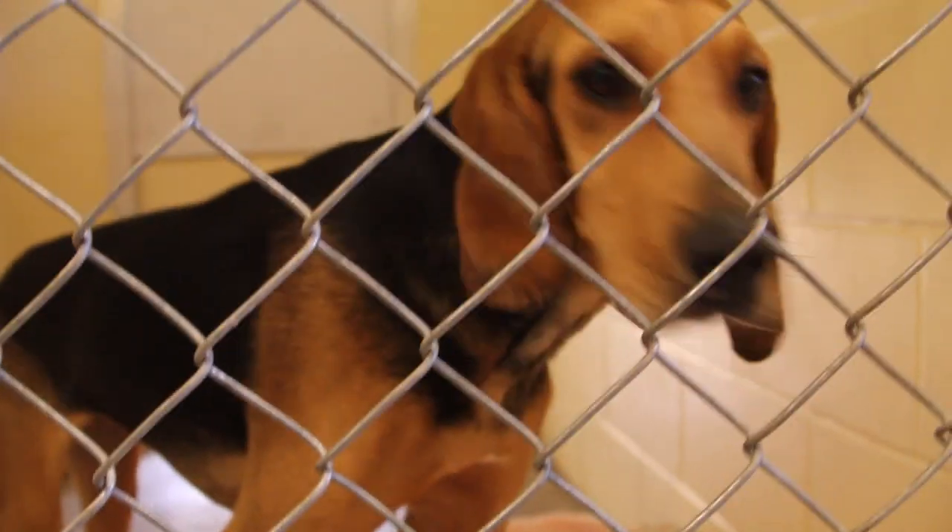At the end of the semester we actually adopt all of our animals out. Many of the students adopt them, which is fantastic, and faculty. It's an awesome program.